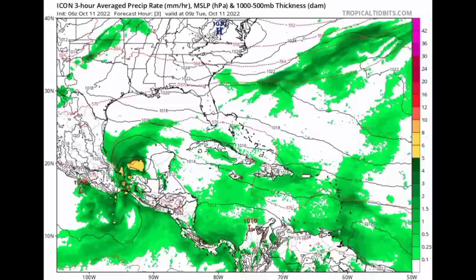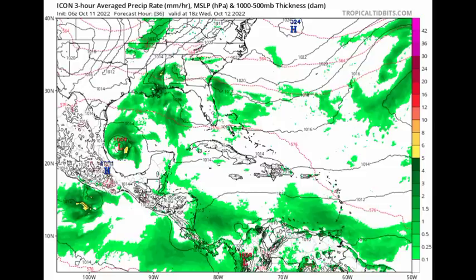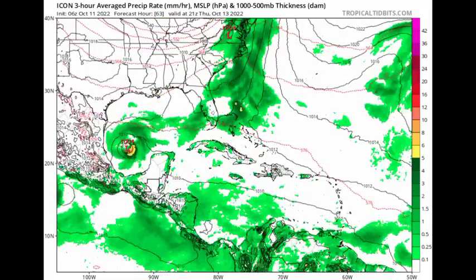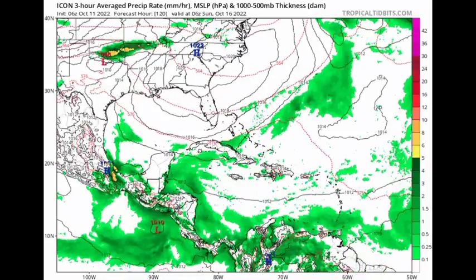What are the various models expecting? Let's begin with the ICON model. We're really looking for those black lines called isobars, which are lines of equal pressure. When we see them in a circular manner with the pressure being at least 1013 millibars or lower, it is likely that we're looking at a tropical cyclone. If the isobars are very tightly packed, that indicates a much stronger system. As we head into the end of this week, the ICON shows the system trying to get itself together and lingering in the Gulf of Mexico, intensifying a bit and then eventually curving back into Mexico — likely not becoming something very significant because conditions are expected to become unfavorable over the next several days.